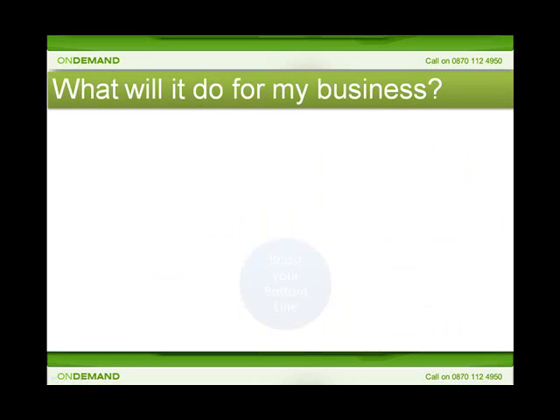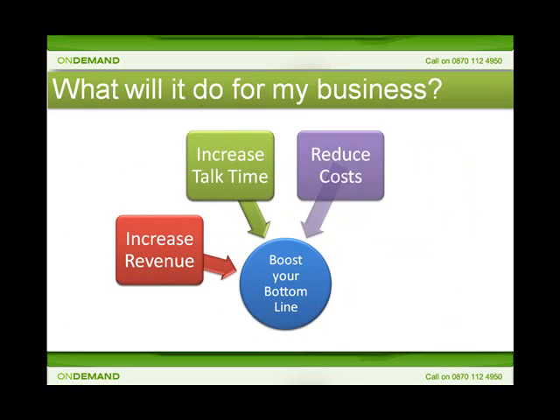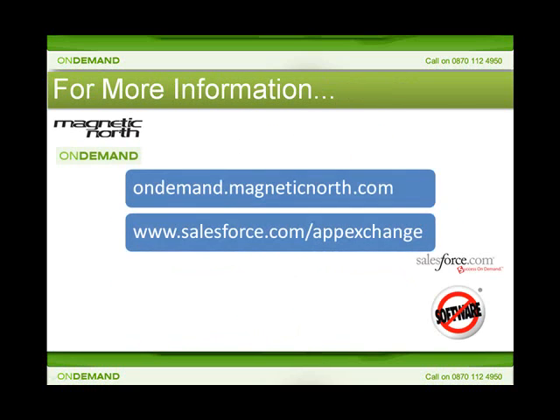Maximize On Demand will leverage Salesforce CRM to reduce costs whilst also increasing efficiency and therefore revenues. You'll be in complete control of your sales teams with clear visibility of how each team member is doing and how they're contributing to the business. Think what you achieve now and then triple the number of sales or appointments booked in every hour — that's the real power of Maximize On Demand. For more information, please visit us at ondemand.magneticnorth.com or log on to the Salesforce.com AppExchange portal to start dialing with Maximize On Demand today.